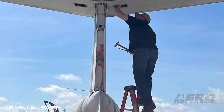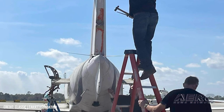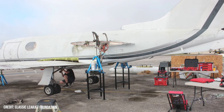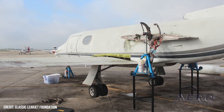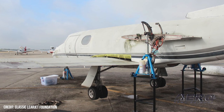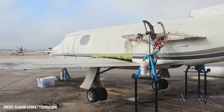The aircraft, a Lear 23, serial number 23003, registration November 200 Yankee, was manufactured in 1964 and is the third specimen of the sleek LR-23 to grace this world. Regrettably, the little jet, prior to its rescue by the newly formed Classic Lear Jet Foundation, suffered a long and miserable interval deteriorating on the ramp of Florida's Bartow Executive Airport.